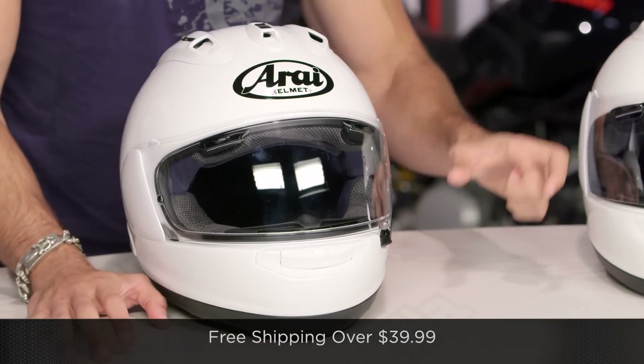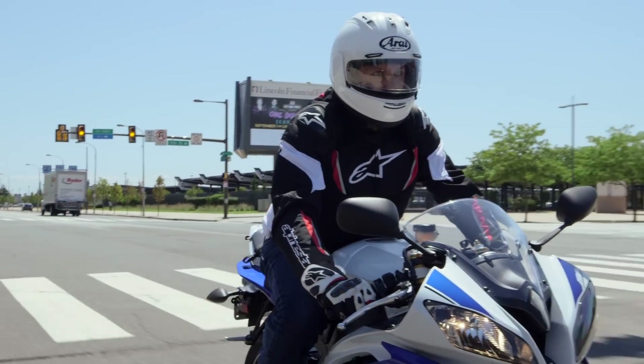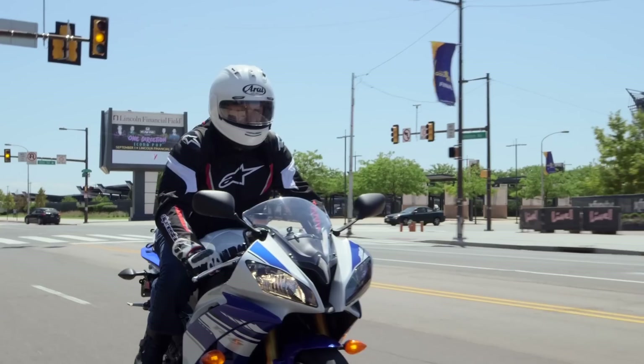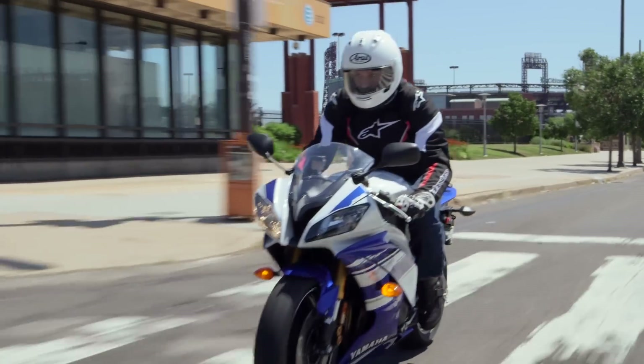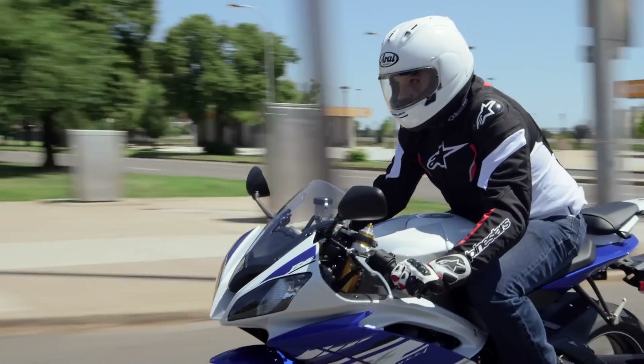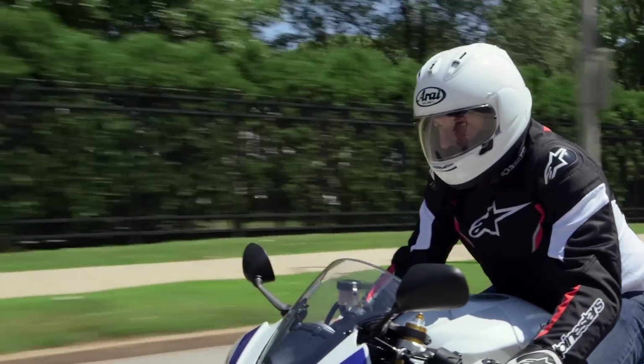We'll ship for free over $39, and use the size chart to align you with the right size — give us a ring if you have any questions. I'd love it if you'd subscribe to us at RevZilla TV, leave your comments, questions, and feedback on the new Arai Corsair 10 or Corsair X. I'd love to hear what your favorite new changes are, knowing that the bulk of our audience are riders on the street and the track, not just professional racers.